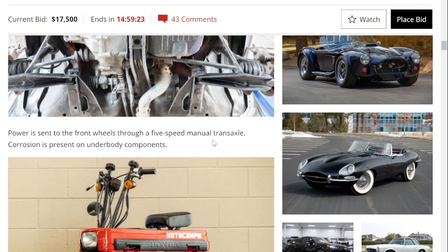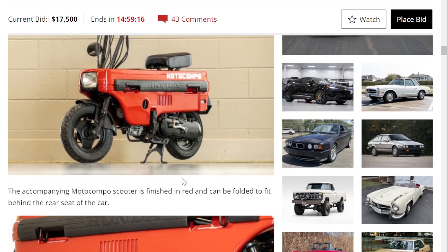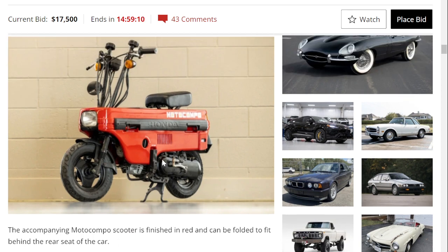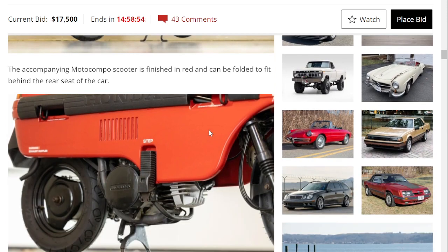It's front-wheel drive with a five-speed manual. Corrosion is present underneath, which is pretty common for cars of this age. The Motocompo is basically a matching color, and as designed it folds to fit in the cargo area of the car. Everything is nicely marked — there are four carrying points — and it weighs about 90 pounds, making it pretty easy to fold into a little box and lift right into the trunk.